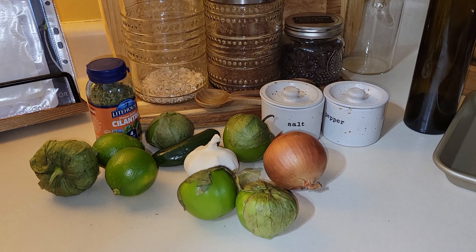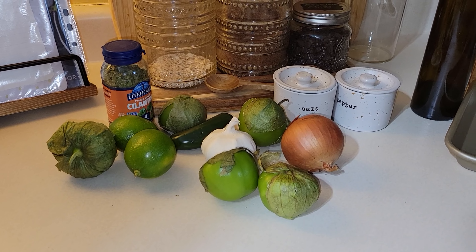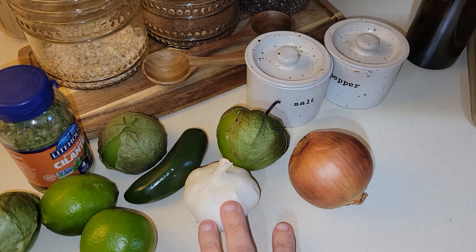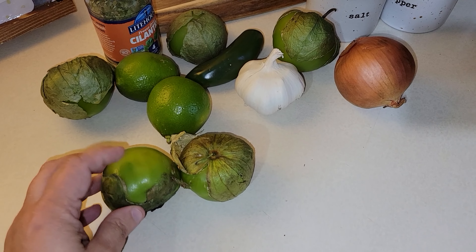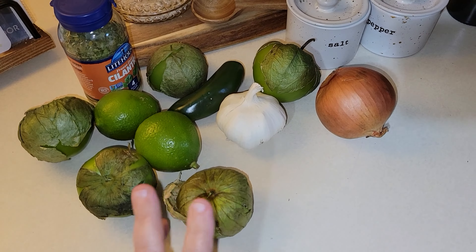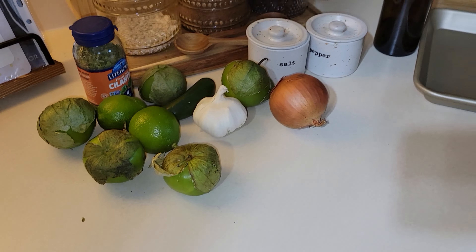So I'm going to make the tomatillo salsa for my tacos this evening. I'm starting a little early because it'll be warm after cooking and I want to refrigerate it to cool off. I have my tomatillos, limes, garlic, jalapeno, onion, salt, pepper, and oil. Fresh cilantro would be best but this freeze-dried is all I had. I'm going to peel the husks off the tomatillos, rinse them, slice them in half, and place them on a baking sheet along with the onion, jalapeno, and garlic. I'll roast everything at 450 degrees for about 14 to 15 minutes, let it cool, blend it up, and season with salt and pepper.